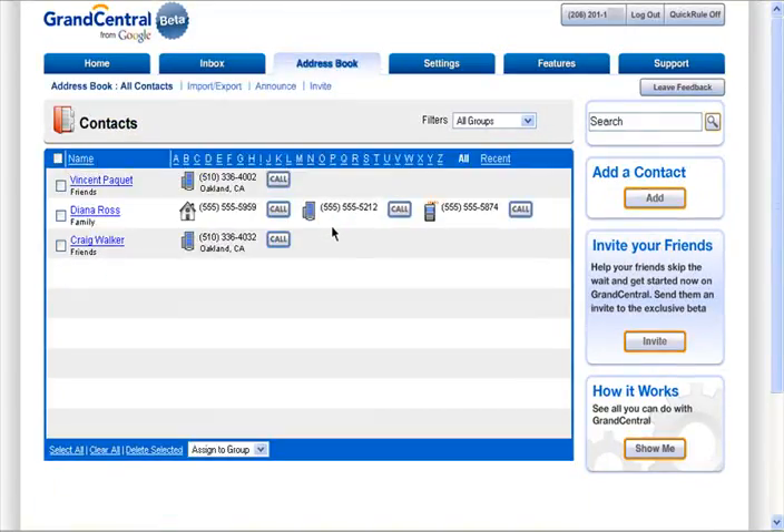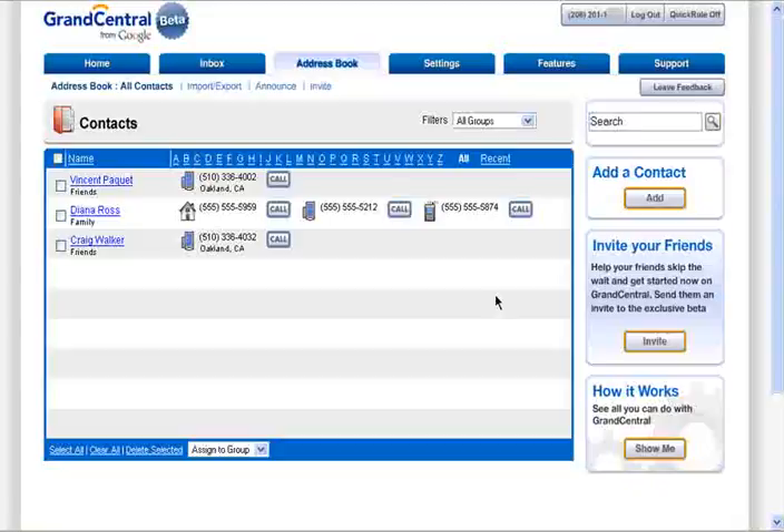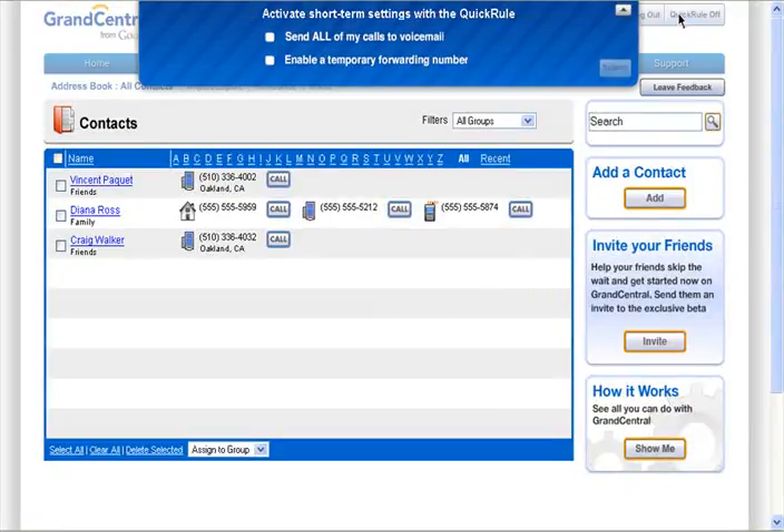To quickly call someone in your address book, just click Call. Select one of your numbers and Grand Central will call you and then connect you. Quick rule allows you to quickly turn on voicemail for all callers, or easily enable a temporary forwarding number.